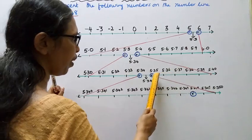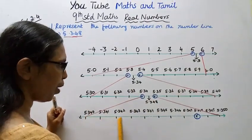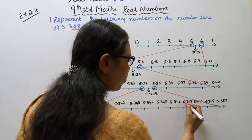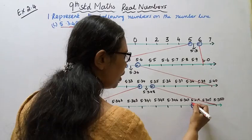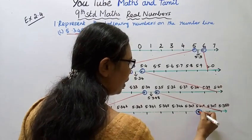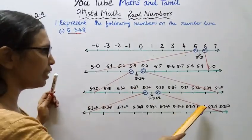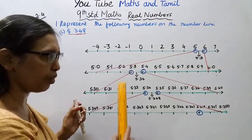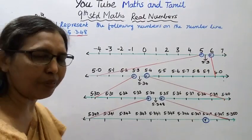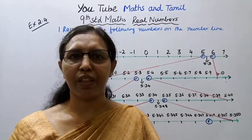Between 5.347 and 5.349, we can clearly locate 5.348. So 5.348 is marked at this point on the number line. This is how we represent 5.348 on the number line.